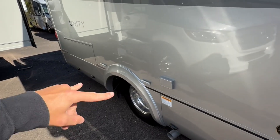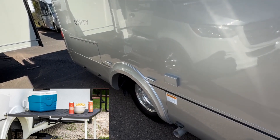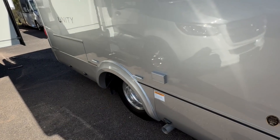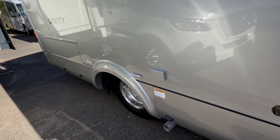This one has the optional outside table — I'll throw a picture up so you can see what that looks like. They have a nice storage place for it, but you can bring it out, set it up, plug some appliances in — maybe a coffee maker, an outside cooktop — and do all that right outside.